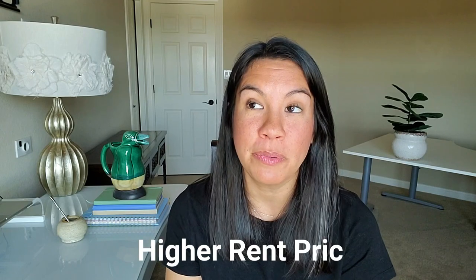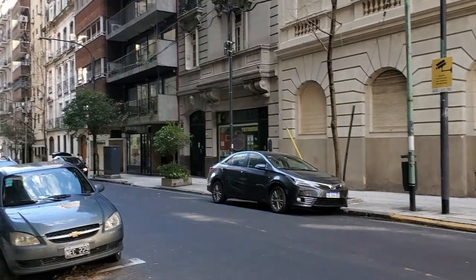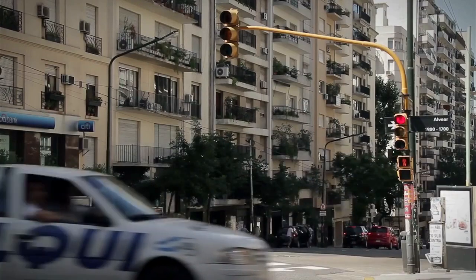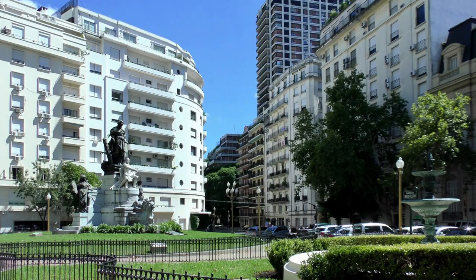The third thing you can expect when living in Recoleta is higher rent prices. I won't sugarcoat it — it is a more expensive neighborhood in Buenos Aires, but I wouldn't say it's the most expensive, and it still has a wide range of prices. You can find a one-bedroom apartment in a lower price range, but it goes all the way up to penthouses on Alvear that can run $7,000–$8,000 a month to rent. You can also find something under a thousand dollars in Recoleta, so there's still a pretty good range of pricing.